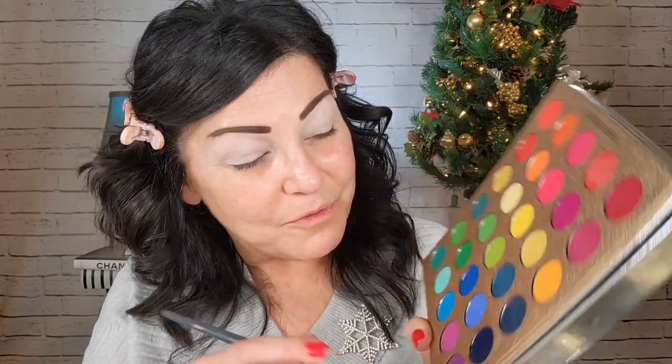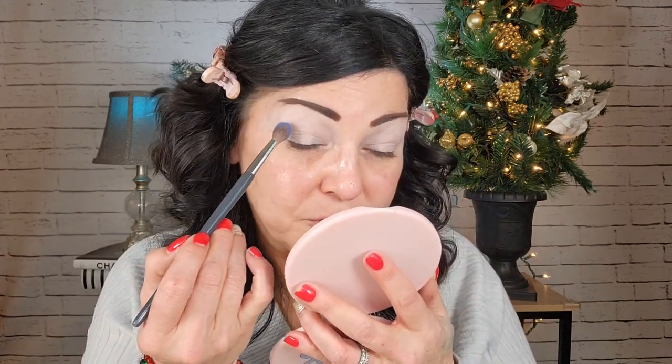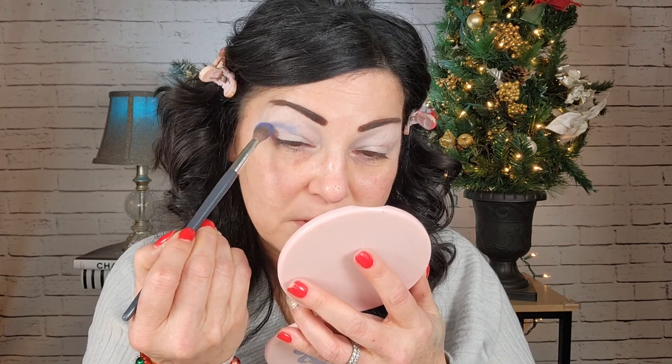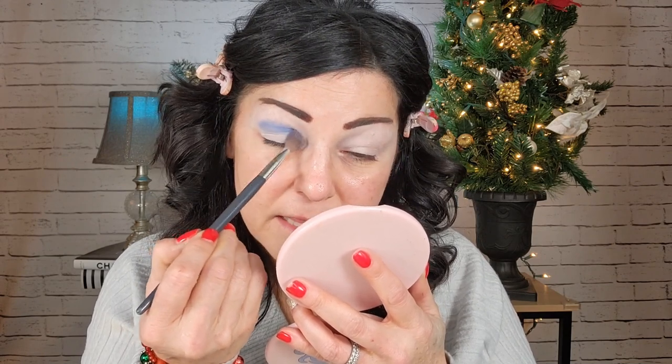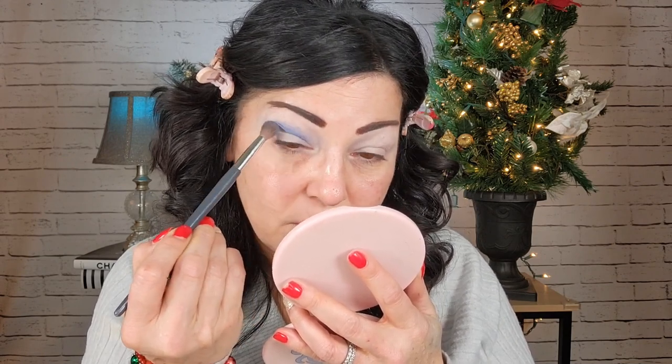I think I'm actually going to start with this lighter blue here. I'm just going to tap my brush, very little, and I want to build up - go in very light, because blues are a little tricky if you ask me. I'm just going to start by putting that all across the lid here, because I think I might do a halo eye.